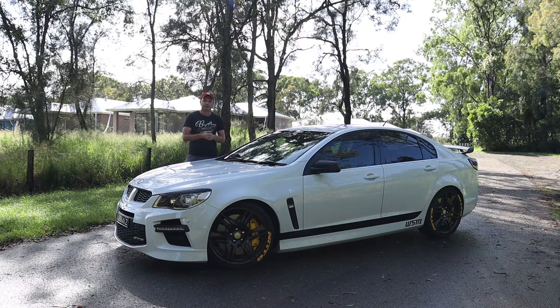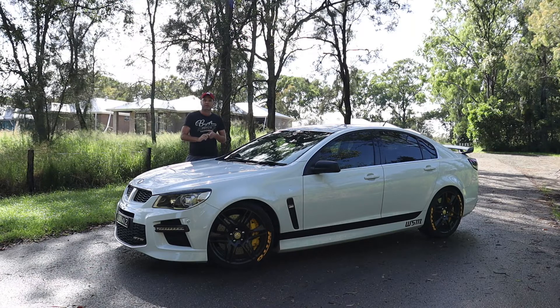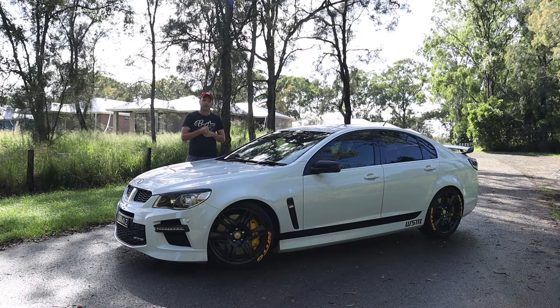With this beautiful VF GTS — also how-tos, car club cruises, photo shoots on all Australian made Commodore and HSV range. If you'd like your car to appear on this channel, please make sure you contact me in the description below.